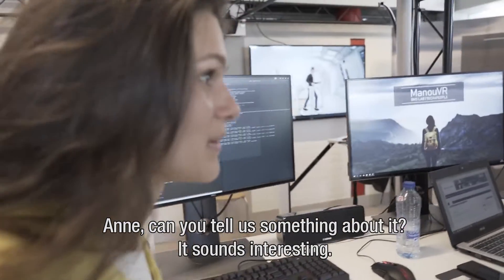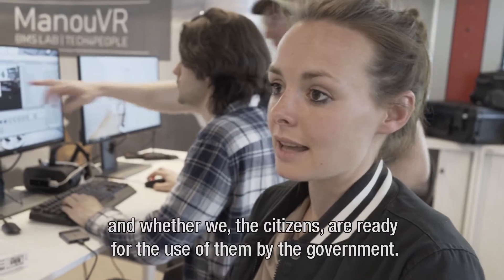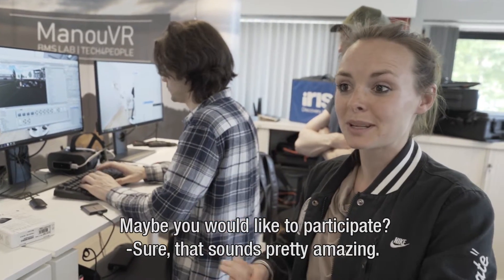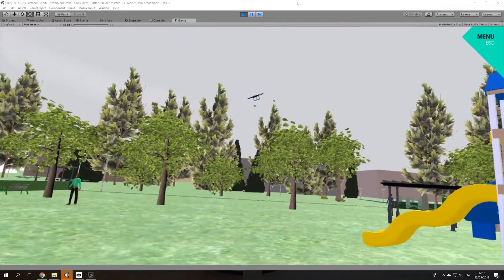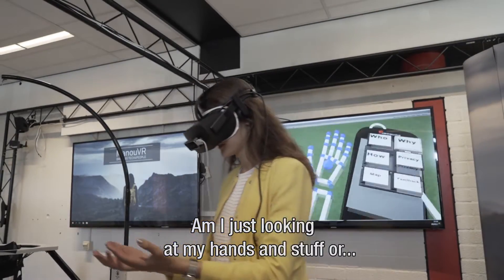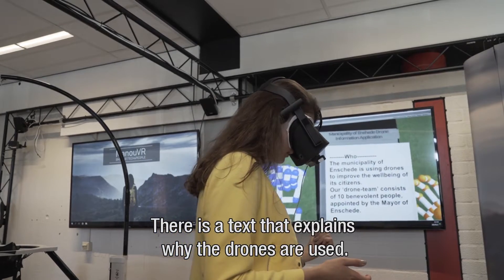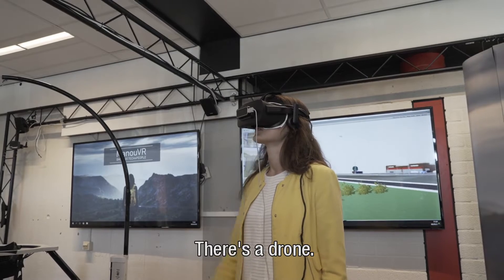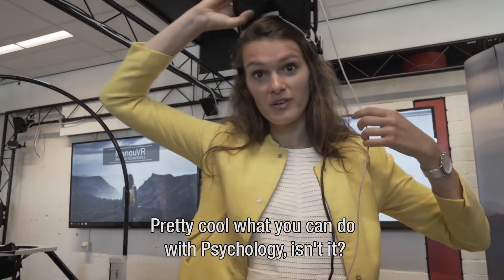What's also really nice is what Anna is doing, which is virtual reality research for psychology. Anna, can you tell us something about that? Sounds really interesting. Yes, of course. So I'm doing research about the use of drones and whether the citizens and the public is ready for the use of drones by the government. Maybe you would like to participate? Yeah, sure, that sounds pretty amazing. So I'm going to put on the headset now. Am I just looking at my hand? Yeah, there's a text that explains why the drones are used. Oh, there's a drone. Whoa, it's pretty cool what you can all do with psychology!